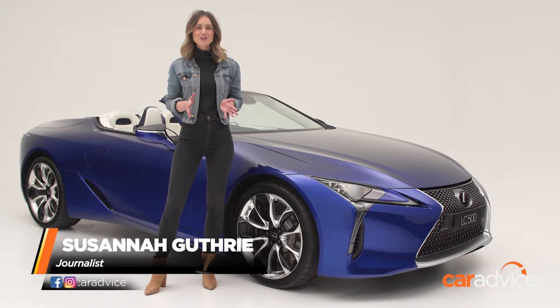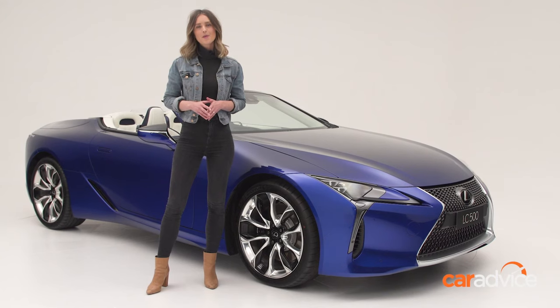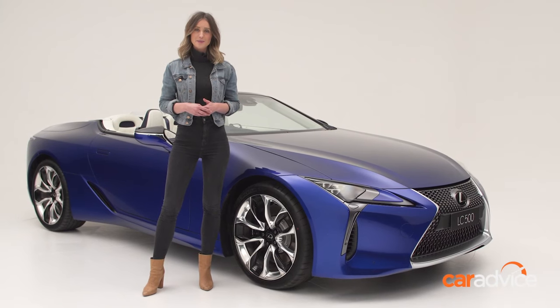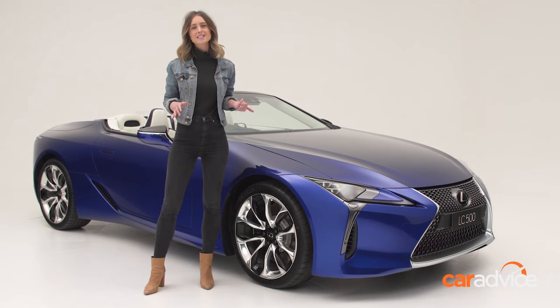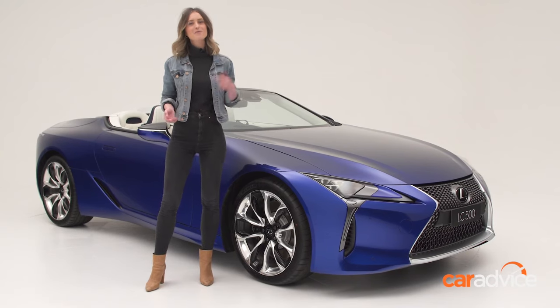This year, Australians will get their first chance to drive the Lexus LC500 in drop-top form when the LC convertible lands on our shores in a few months' time. It's only the third-ever convertible the Japanese brand has produced in its 30-year history. And while we can't give it a proper first drive just yet, we have the next best thing — an in-person early look at the Lexus LC convertible. Come with me.